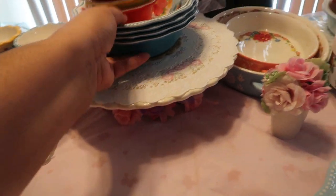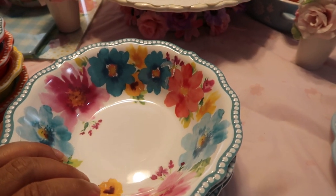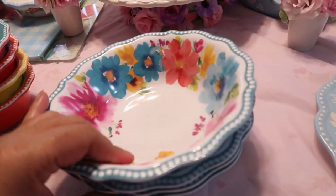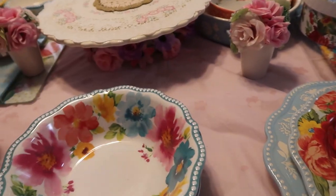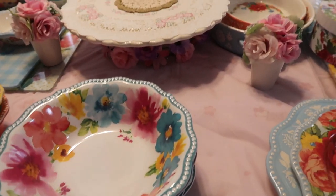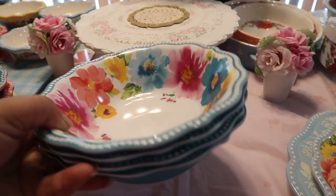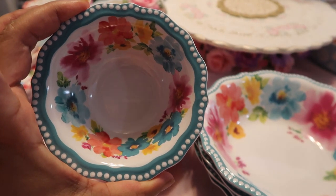Next up we have some of her melamine. Earlier I bought the 10-inch plates and I think the 4-inch plates. I saw these the other day and said, she might as well get the full four-piece set. So I went ahead and got these bowls — the melamine bowls to match the salad plate and the dinner plate. This is the bowl. And I also got these cute little dip bowls that came in different prints.